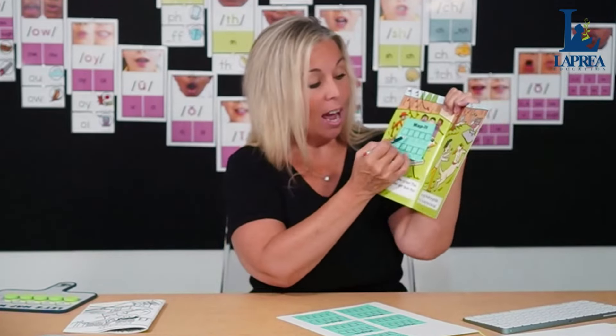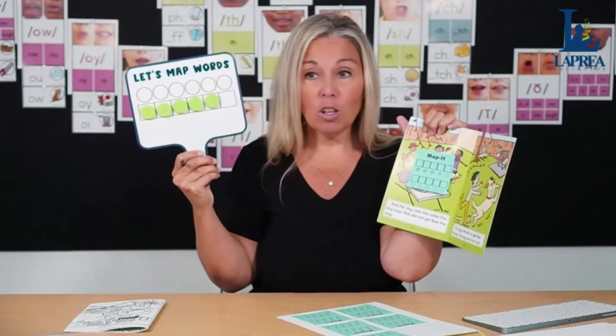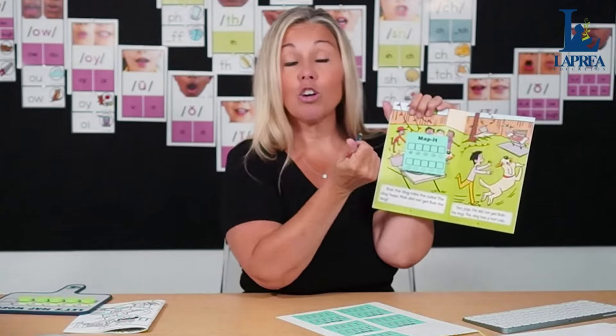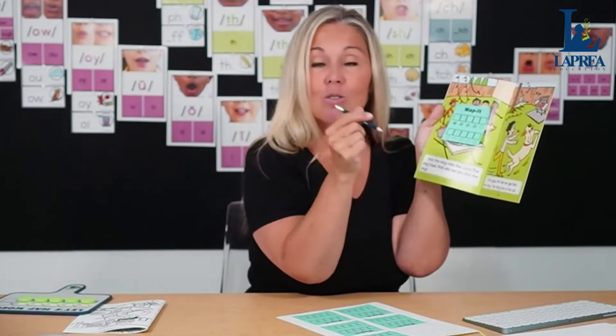They pick a word — let's say 'robs.' They ask: how many sounds are in 'robs'? They look at the circles and go: R-O-B-Z — four sounds. They color in a circle for each sound: R, AH, B, Z. Now they write down the graphemes associated with those phonemes: R for /r/, O for /ah/, B for /b/, and they notice the final sound is /z/ but the letter is S — so they write S. Word mapping helps students make the connection between phonemes and graphemes.